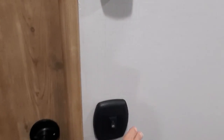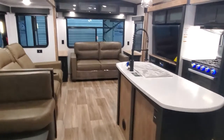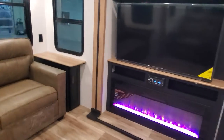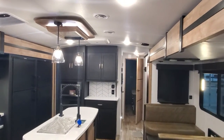LEDs everywhere — and that right there is your new 2022 Outback 328 RL trailer. I look forward to seeing you guys soon. If you have any questions, just give me a call — April Welch at 231-638-7750. We'll see you soon.